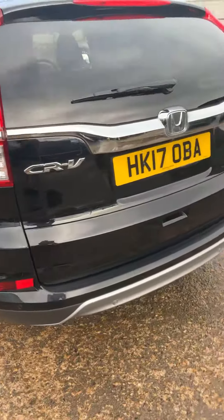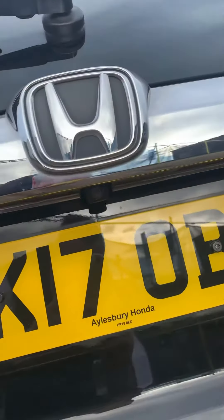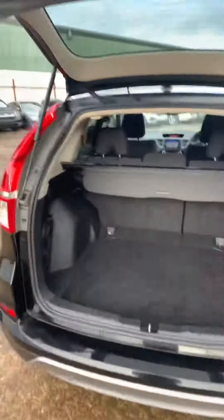It's got sensors all round, and this one does come with the reverse camera as well — you can just see that there. And you've got a good-sized boot as you'd expect from an SUV.